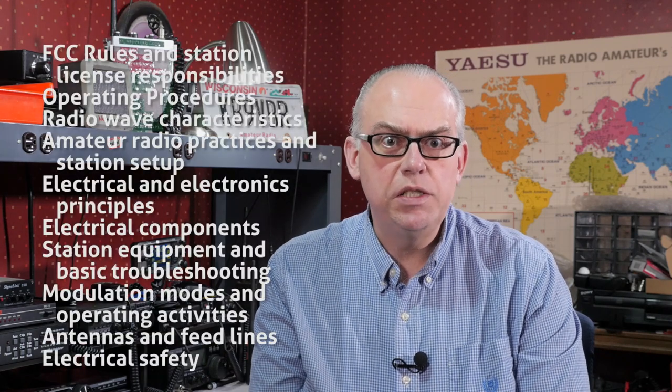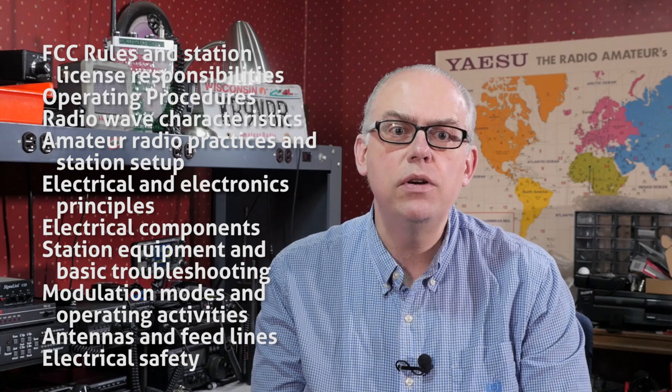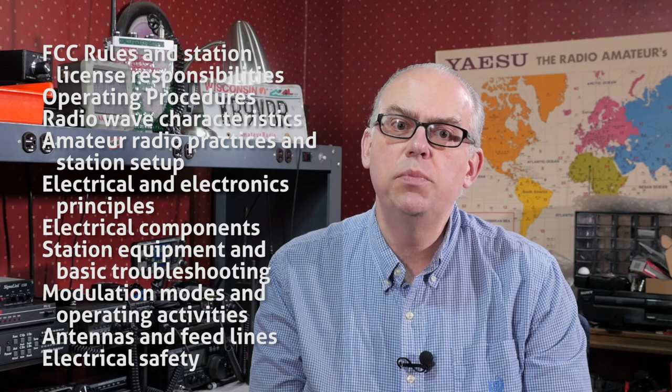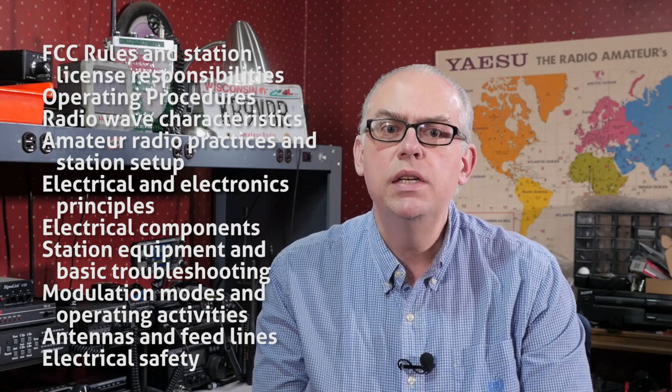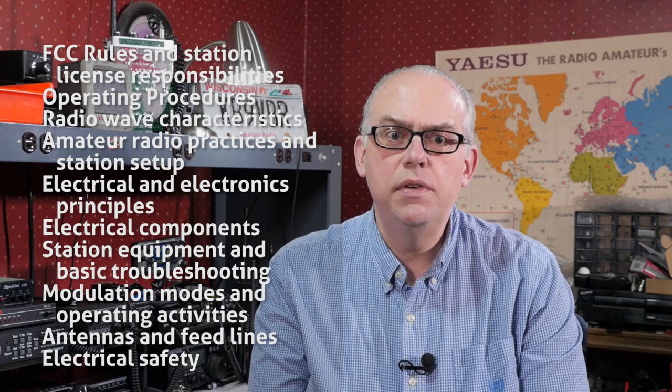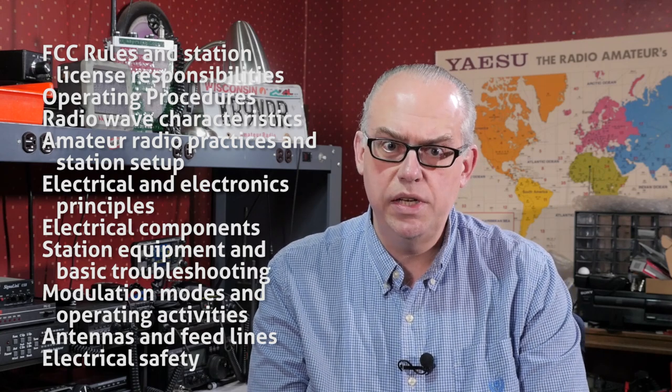So what are you going to need to know to get your license? The amateur radio license exam covers four main topics: rules and regulations, operating procedures, basic electronics, and simple amateur radio theory. There are 10 topics or sub-elements that the exam questions are pulled from: FCC rules and station license responsibilities, operating procedures, radio wave characteristics, amateur radio practices and station setup, electrical and electronics principles, electrical components, station equipment and basic troubleshooting, modulation modes and operating activities, antennas and feed lines, and finally electrical safety.